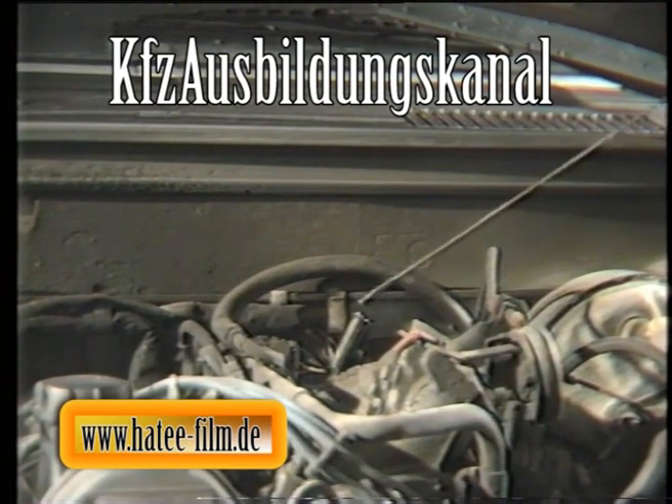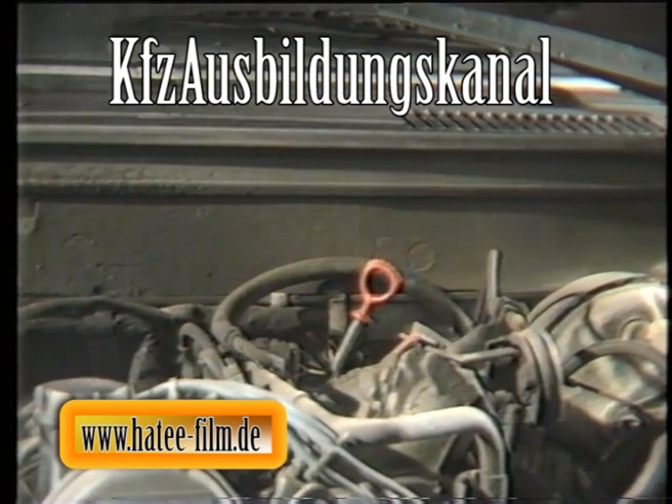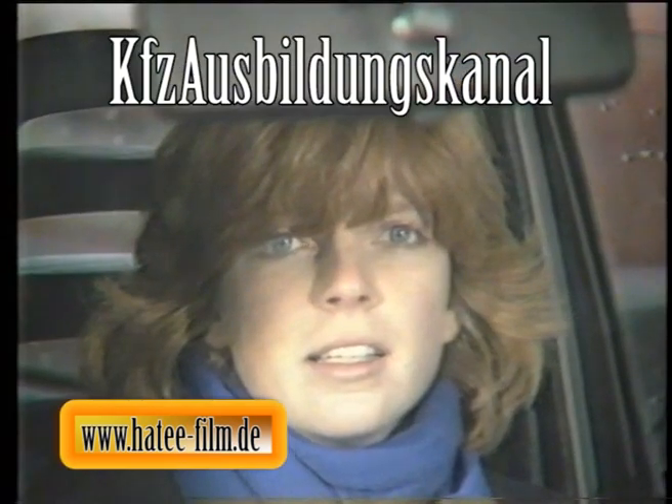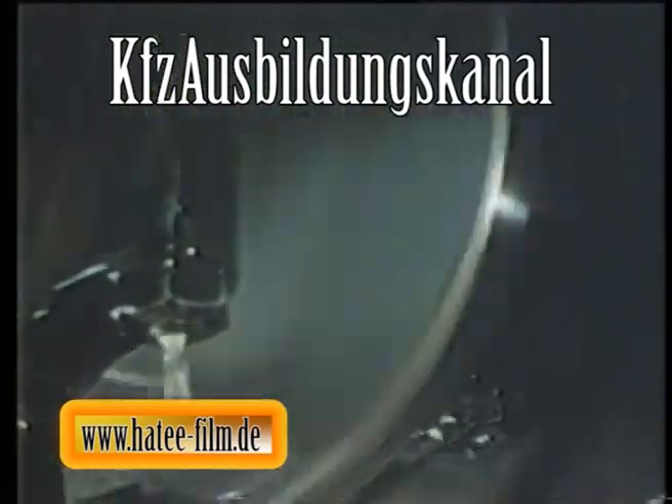Wer gut schmiert, der gut fährt. Diese alte Volksweisheit hat auch heute nichts von ihrer Bedeutung verloren. Für diese so wichtige Schmierung sorgt das Öl in einem Verbrennungsmotor. Darüber hinaus hat das Motoröl aber noch weitere wichtige Aufgaben zu erfüllen.